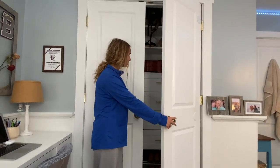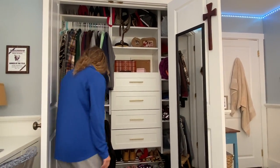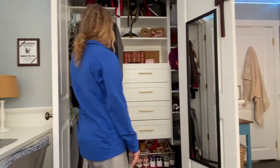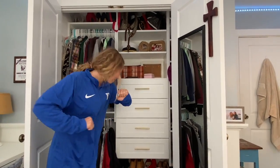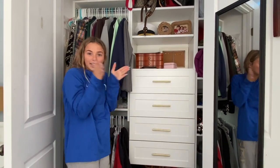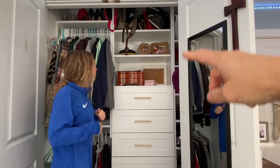You get direct factory pricing because when you order from Modular Closets, they send it directly to you — no middleman. The install is super easy. They're doing a free giveaway right now, so check the link in the description box to see if this closet will work for you. They have an online design tool where you can choose between different modules. We decided to have hanging space up and down, shelves up top, drawers on the bottom, and a full set of shelves on one side.